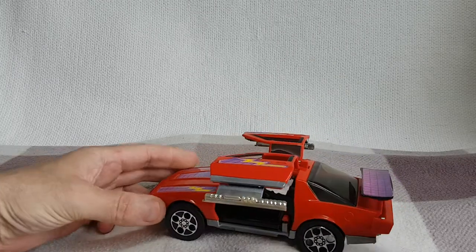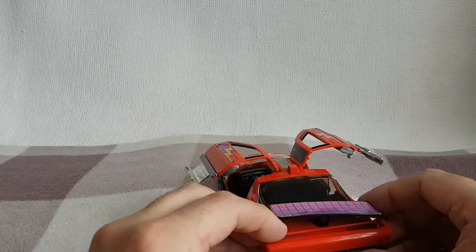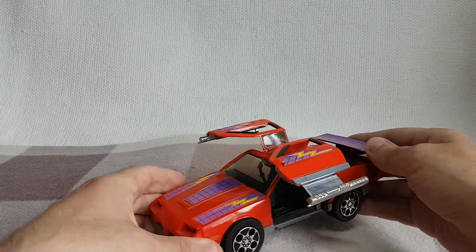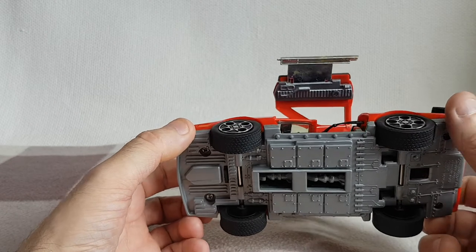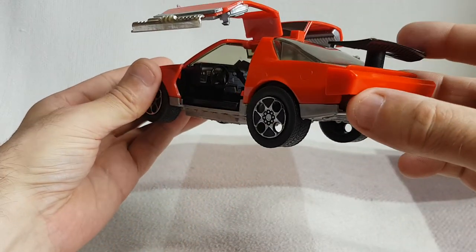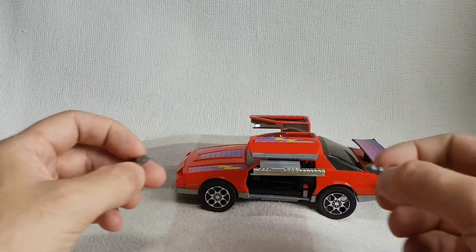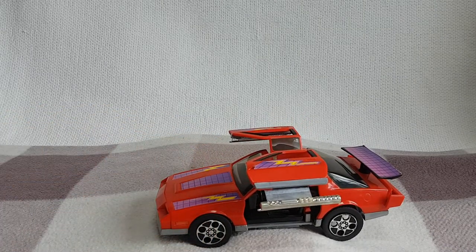That's basically the transformation. The back spoiler here pops up to reveal the jet thrusters and the MASK logo at the back. The weaponry on this car is the laser cannons on the side of the gull wing doors. The other weapon system is bombs or missiles underneath the vehicle — you simply press the rear jet thrusters to drop those bombs out. You can see the bombs drop out there. Here are the two bombs — they're quite often missing if you buy this on the secondary market, so it's nice to have an example with both those bombs.